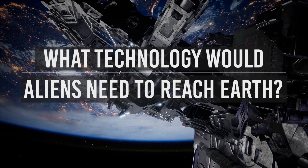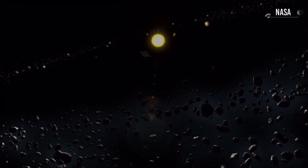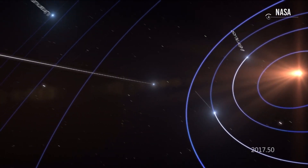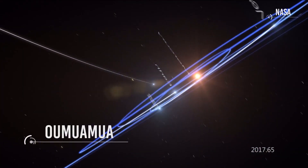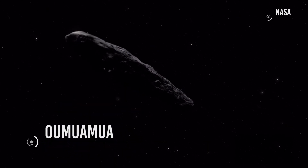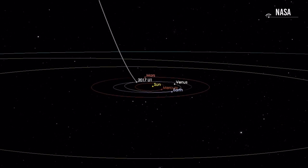What technology would aliens need to reach Earth? In 2017, an extraterrestrial object entered our solar system. This object was the asteroid Oumuamua, a body that did not come from any region of the solar system but the outside. It was an interstellar object that came from outside the solar system.